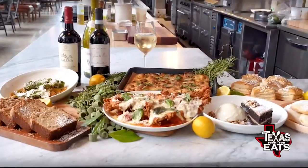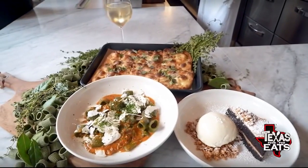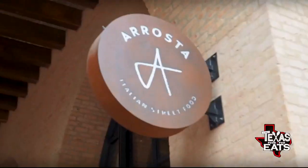Our first stop on today's foodie adventure is at the Pearl for some house-made pasta and gigantic chicken parmesan. Let's go inside Roaster.